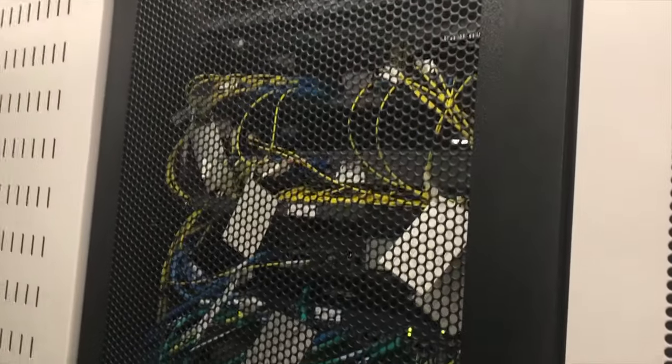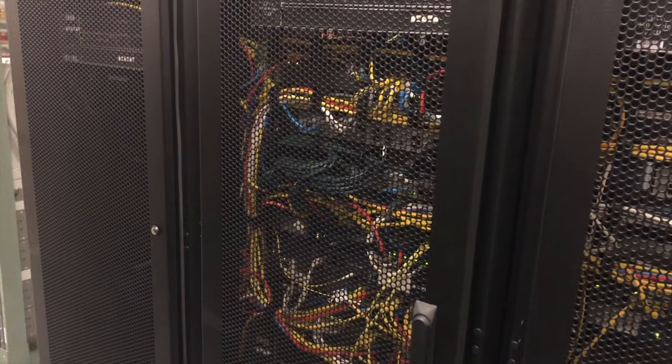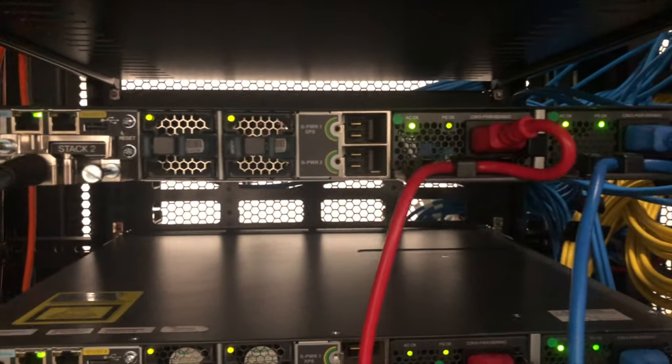A home lab really is just a network — a network made up of different networking components, but generally a little bit smaller than a real-life network. A company will have a data center, server rooms, comms rooms racked with firewalls, switches, routers, servers, and storage equipment that costs hundreds of thousands of dollars to set up. For the average person, you won't be able to spend that kind of money, but in a home lab you can actually mimic the things that are in a real-life network.